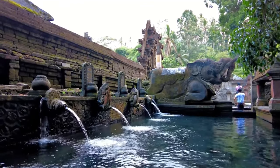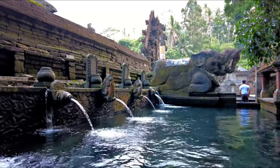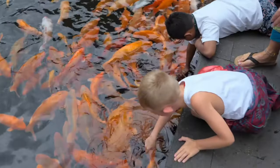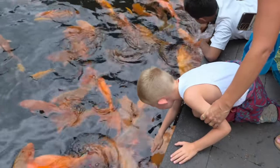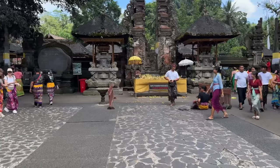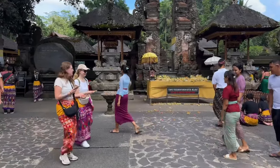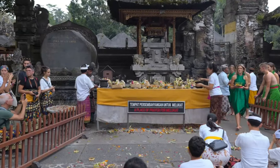Watching the koi swim around in the clear, sacred waters is a calming experience perfect for reflection and relaxation. The temple's architecture is intricate and symbolic, showcasing Bali's unique spiritual artistry. Take a moment to appreciate the fine carvings and colorful offerings that bring the temple to life.